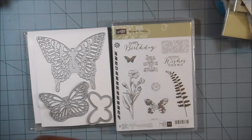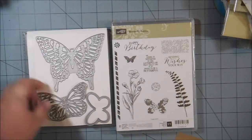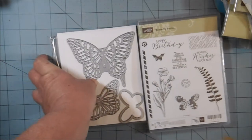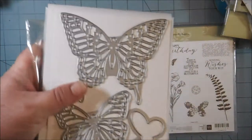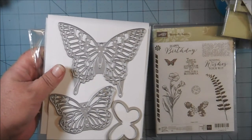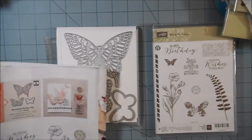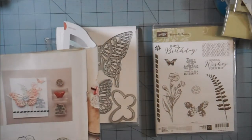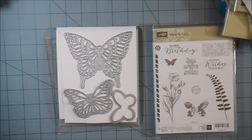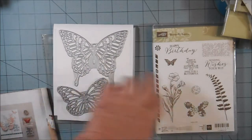What Stampin' Up is doing is offering 15% off of the dies — just the dies. It would be $21.20; in the catalog they are listed at $24.95. So that's a 15% discount on the dies.